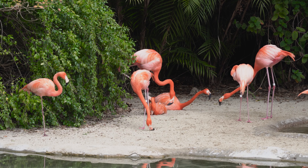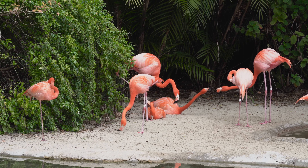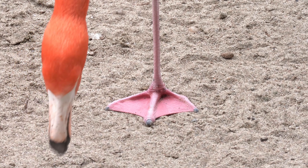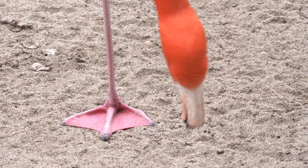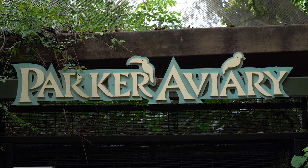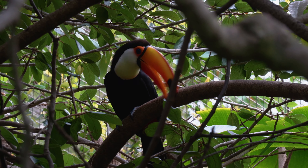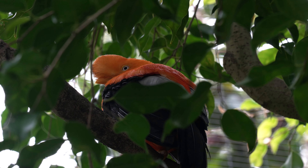Then there's the flamingo, flaunting its pink feathers that actually come from beta-carotene in their diet, and they balance on one leg to conserve body heat. The tranquil Parker Aviary is a hub of diversity, where swifts make nests using their saliva, which are prized as a delicacy in some cultures.